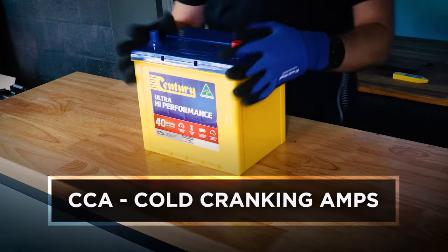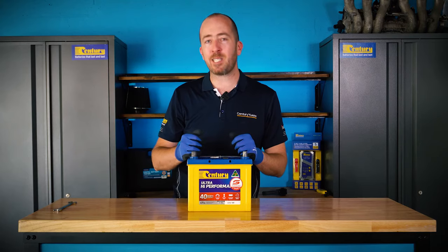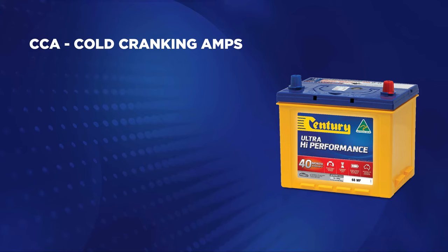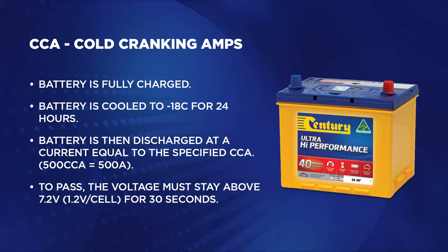Let's start with a rating which many of you are familiar with already, and that is CCA or cold cranking amps. This is a measurement of the battery's ability to deliver a current over a 30 second time period whilst maintaining a minimum of at least 7.2 volts. The test is performed at a temperature of negative 18 degrees Celsius. CCA is a rating you can use to compare how a battery performs in severe cold starting conditions.